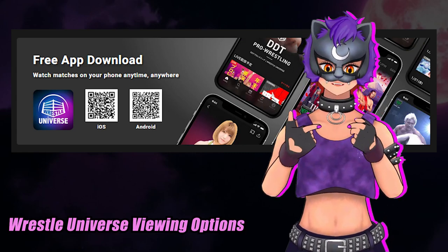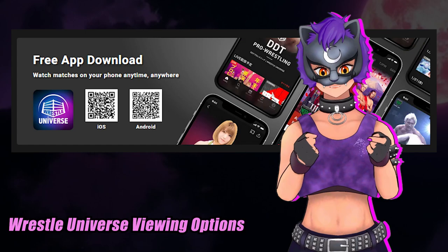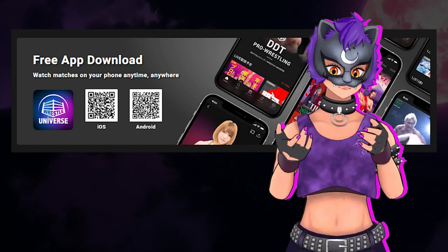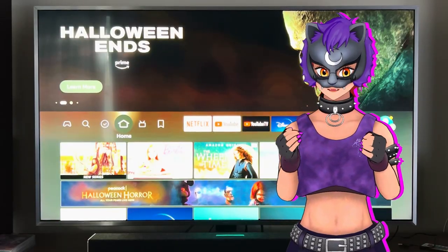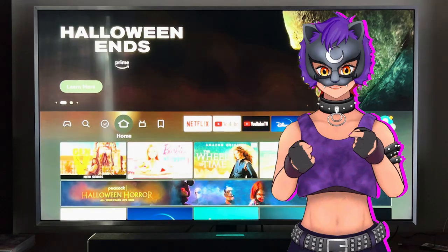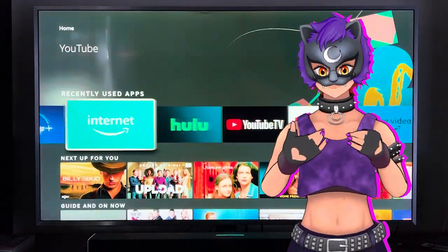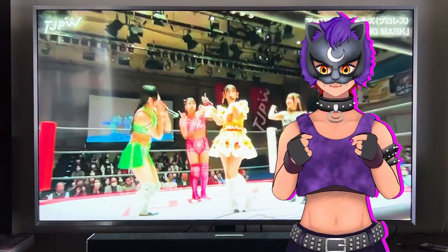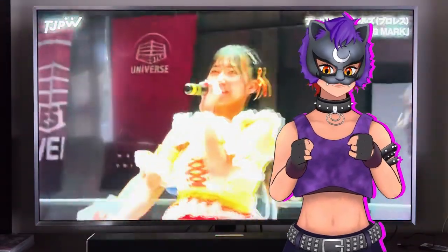Now let's talk viewing options. If you're looking to watch Wrestle Universe away from your PC, they do have an official app for both iOS and Android that supports AirPlay. And if you'd like to download that now, I have the QR codes right here on the screen. If you're like me and have something like an Amazon Fire that doesn't support the Android app, you can use the Amazon web browser or MediaStick equivalent to go directly to wrestle-universe.com from there. It's not ideal, but in my experience, it holds up pretty well and the quality is still great.